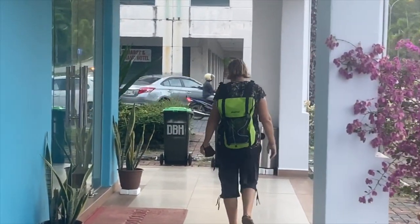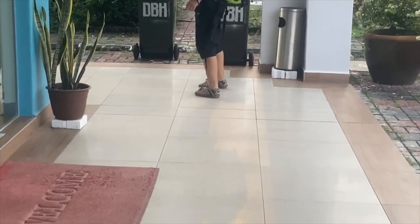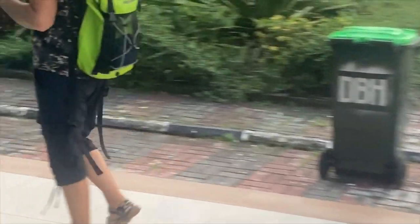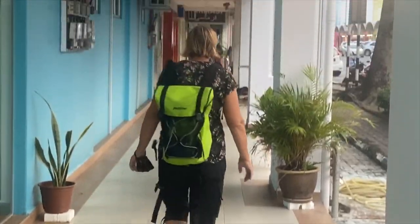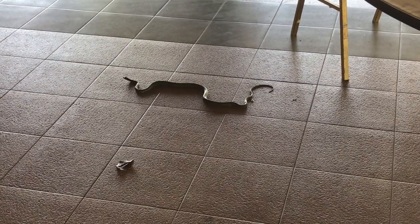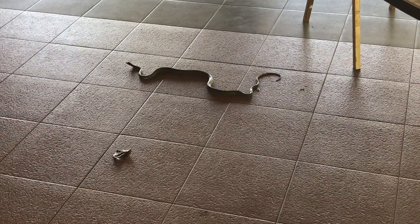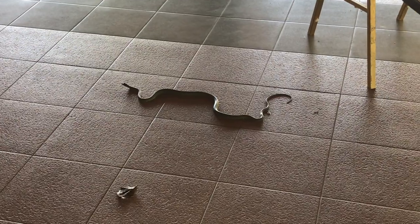One thing they really like in Kuah is tiled floors for pavements, which is really quite nice right up until it rains, then it is an absolute skating rink. Snakes don't like shiny floors either — they get no traction so once they're on the shiny floor their movement is pretty limited. Found this guy yesterday — it's a leaf snake.